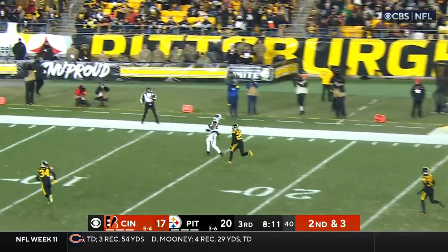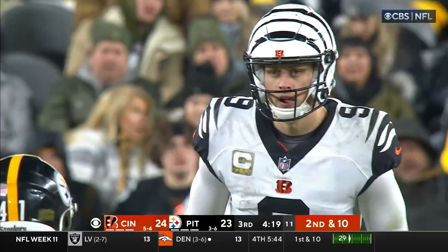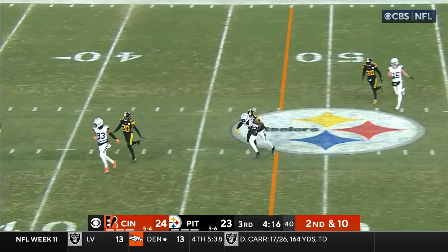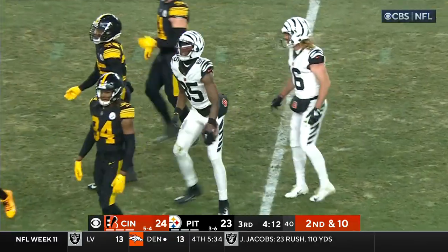Burrow going to go deep, has a man open — it is caught, T. Higgins. If you're looking for Joe Mixon, he is being checked out for an injury. Samaje Perine in the game, and that pass over the middle to T. Higgins is complete.